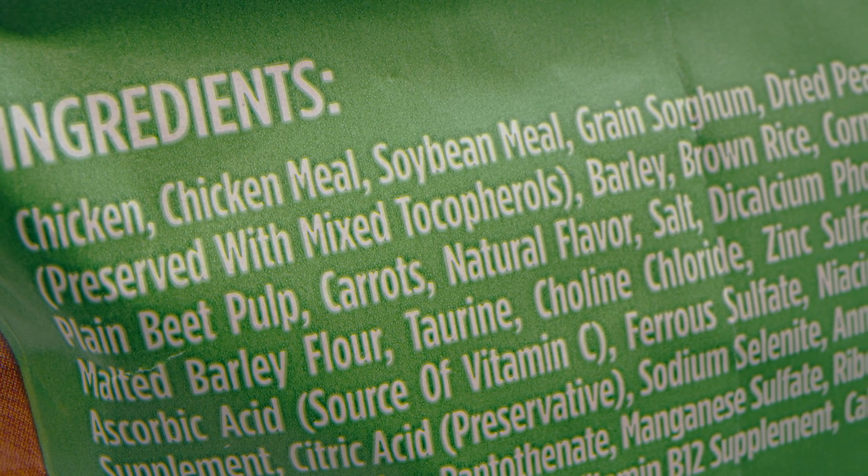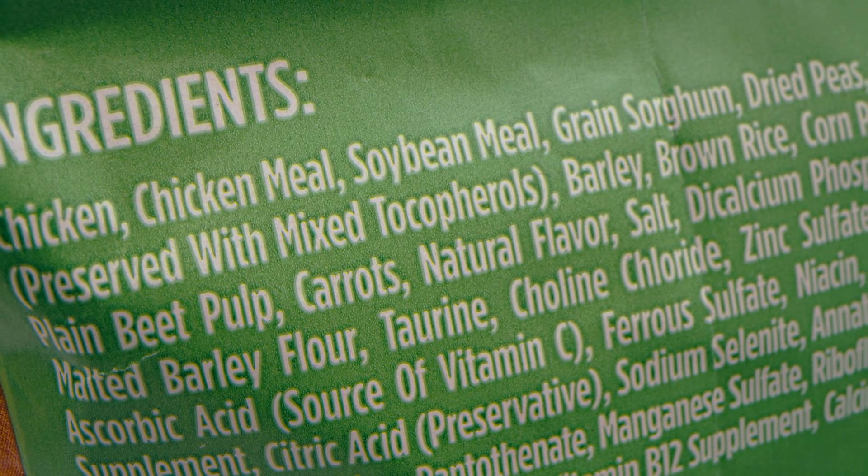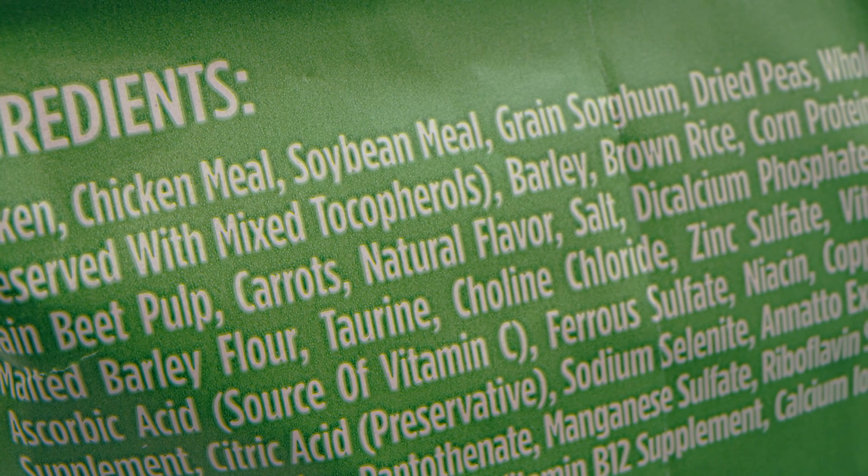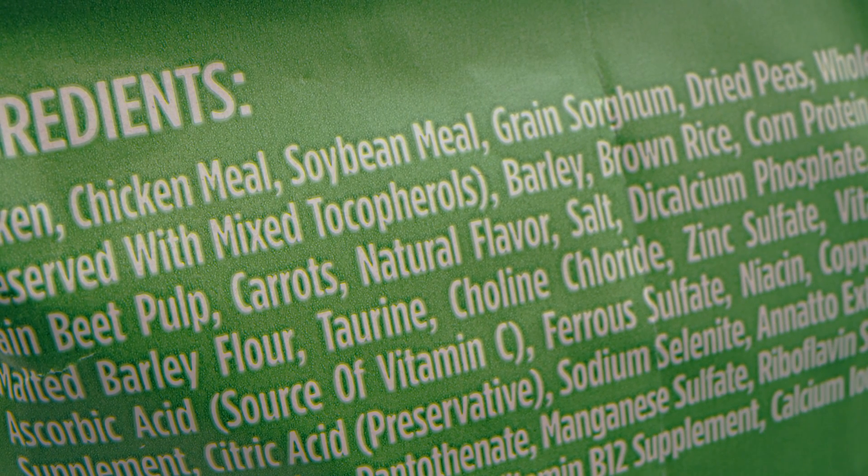You may see some ingredients on that list that are unusual to you or even a little bit concerning. They're usually the scientific terms of ingredients and there's nothing to be afraid of. They're the pet food company's way of being transparent and telling you exactly what's in that pet food bag.